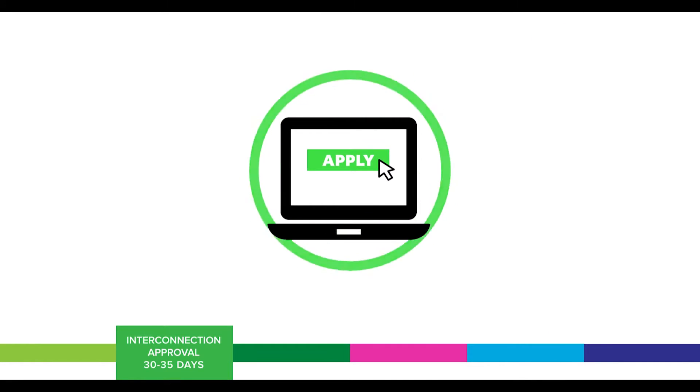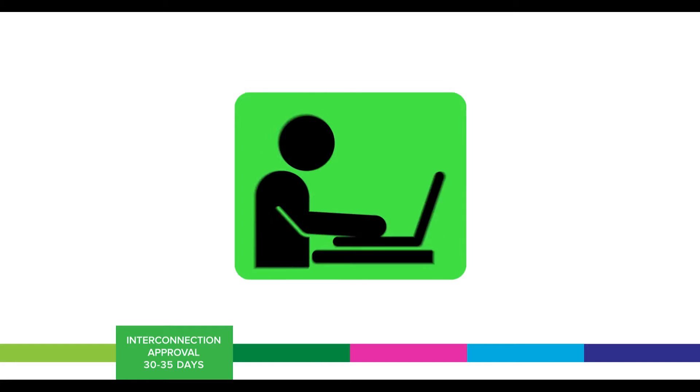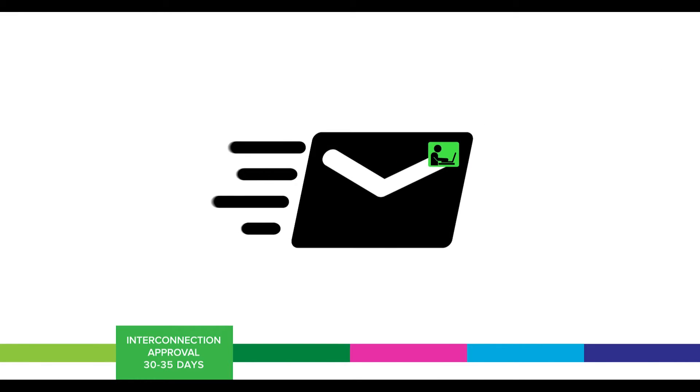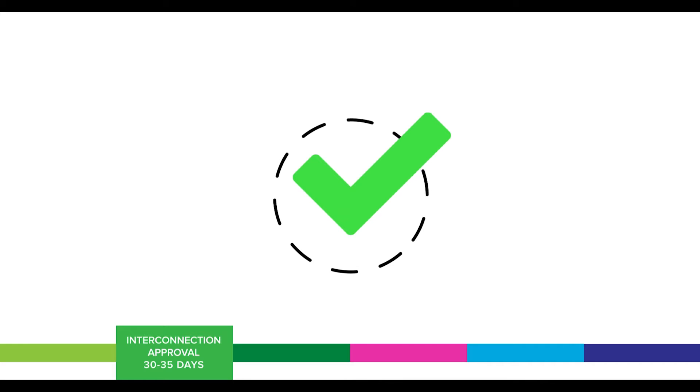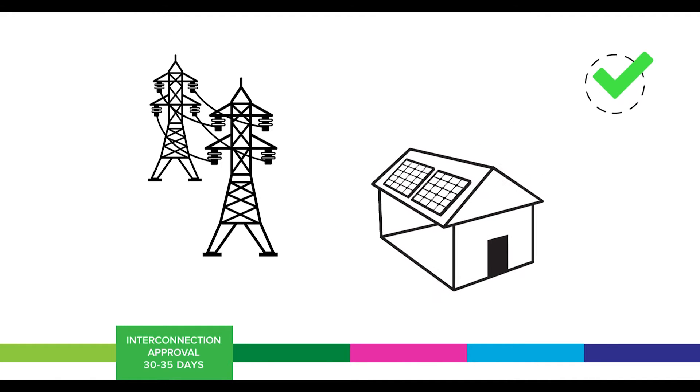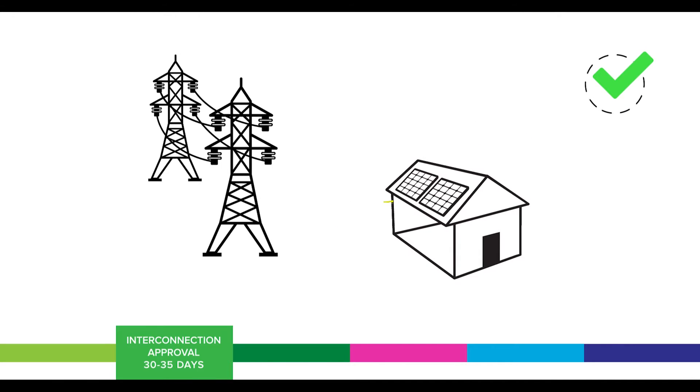To receive utility approval, the installer fills out an application and submits it online or through the mail, then mails in a check. Once the utility receives the check, the application is considered complete. Completed applications are reviewed to ensure your solar PV system can be safely connected to the grid, and if a safe connection is available, the utility will issue contingent approval to interconnect.